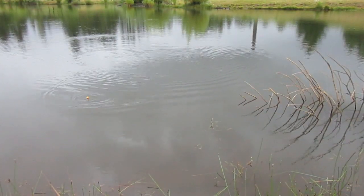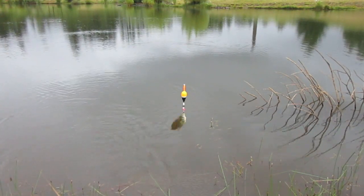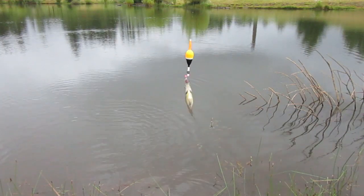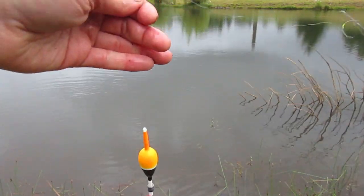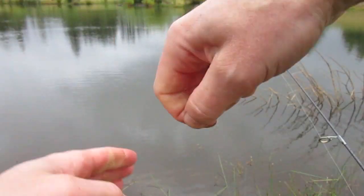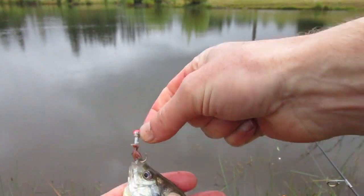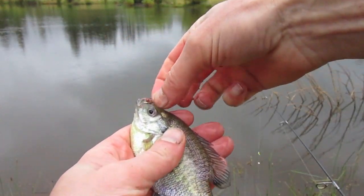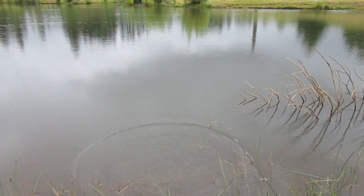All right, finally see what's been taking all my worms. Baby sunfish, that's what. Guess what I got in my hand. Yep, little guy. There you go — back in the water with him.